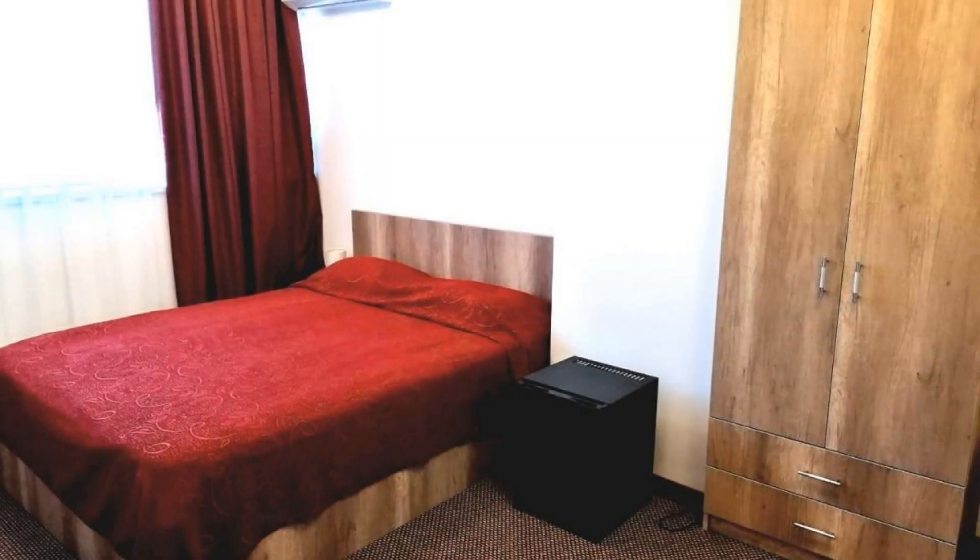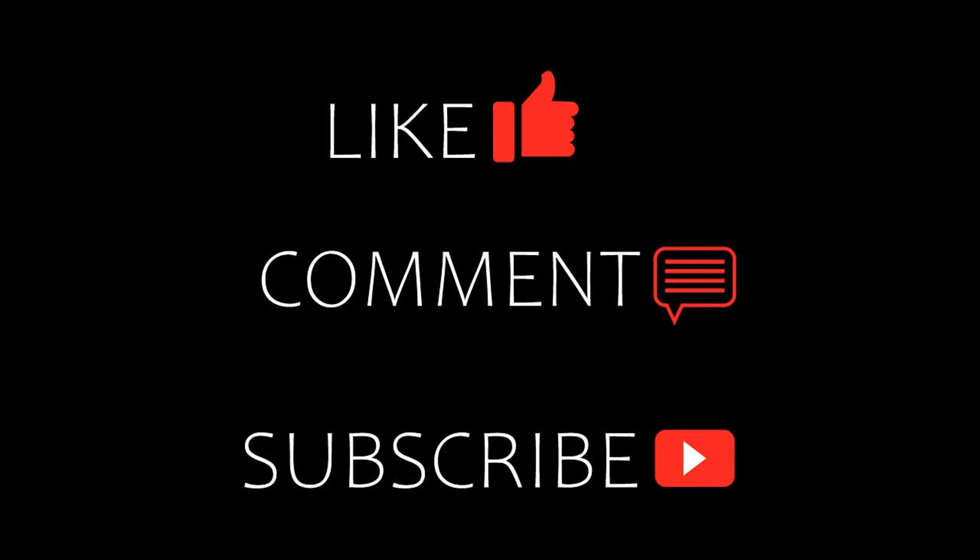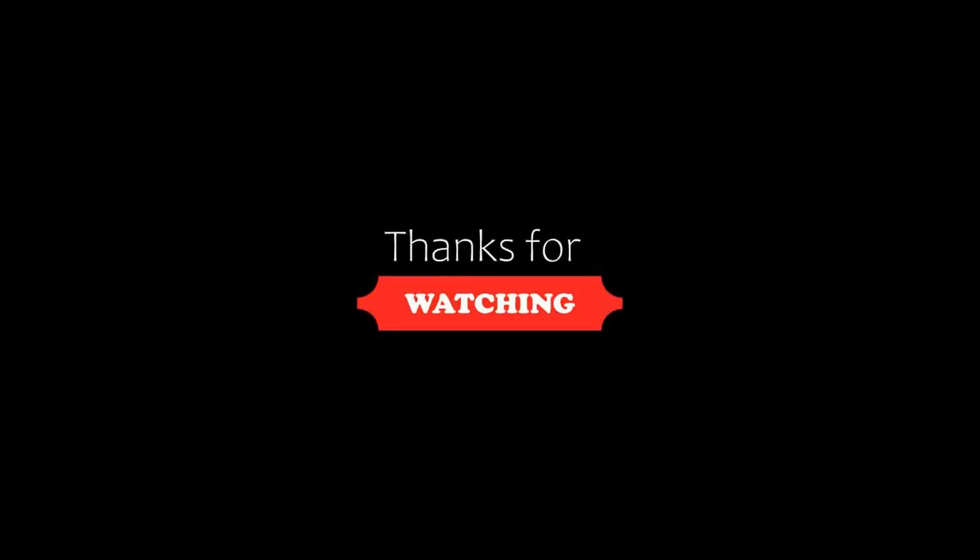Thanks for watching the video till the end. We will meet again in a new video with a new property. See you.